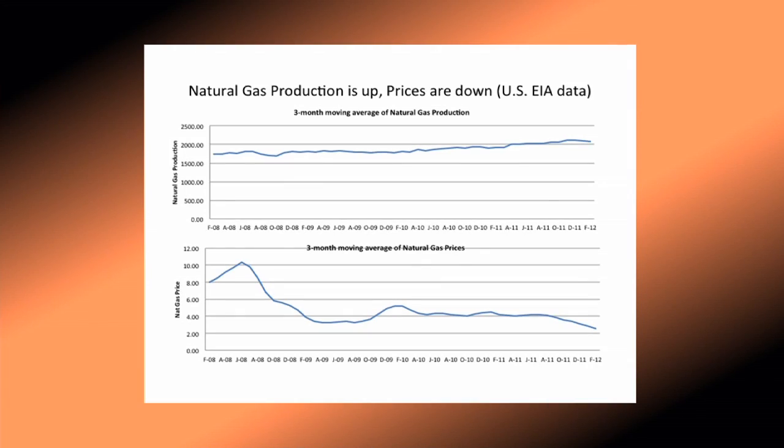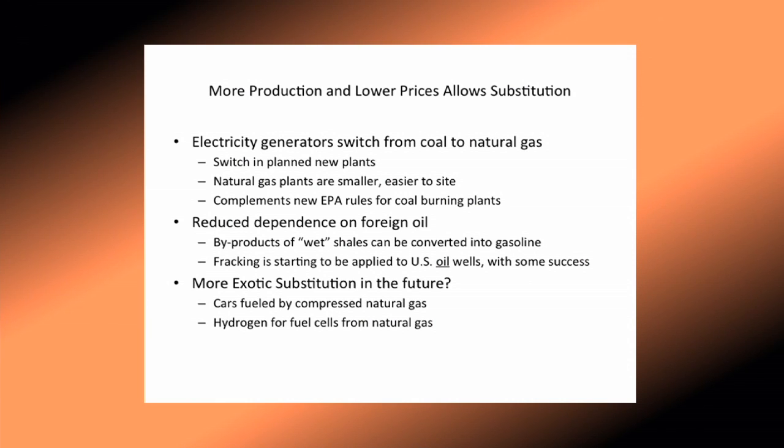This process has really done a couple of things to the market for natural gas, roughly over the last three or four years. Production of natural gas has gone up over these years despite the recession, and the price of natural gas has very dramatically come down. Undoubtedly some of this is due to the recession — probably the big dip in 2009 — but the general trend is very much down, now probably about 25% of what it was at its peak. What I would expect, and you're already seeing in the economy, is a lot of substitution toward natural gas and away from some other things.